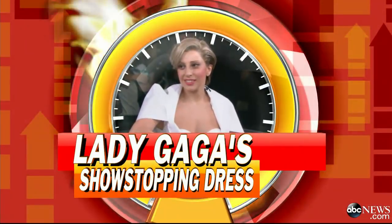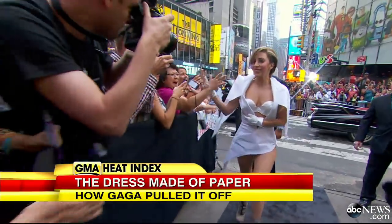Lady Gaga and that show-stopping appearance right here on Good Morning America. She looked stunning and very different than we're used to seeing her.